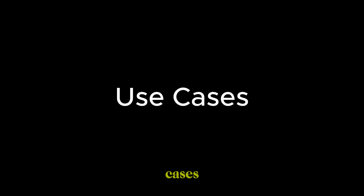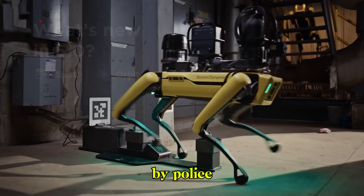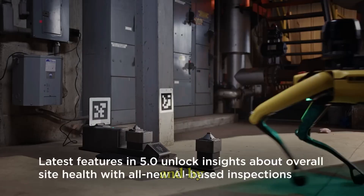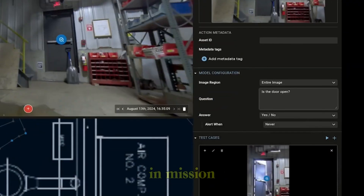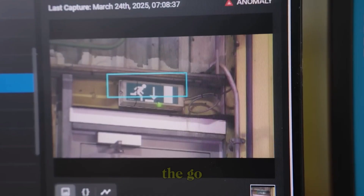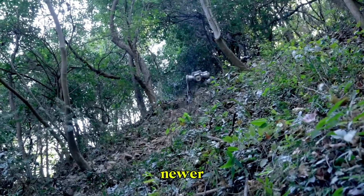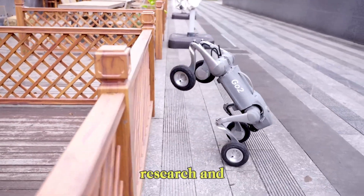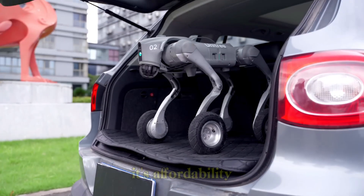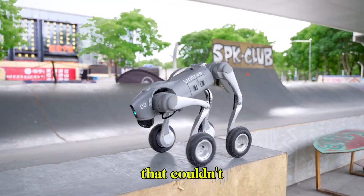Now let's compare use cases. Spot has been used by NASA for lunar simulations, by police forces for hazardous inspections, and by oil companies for pipeline surveys. Its reliability in mission-critical environments makes it the go-to choice for high-stakes industries. But Unitree's B2, while newer, is gaining traction in smart patrols, logistics, AI research, and even entertainment.